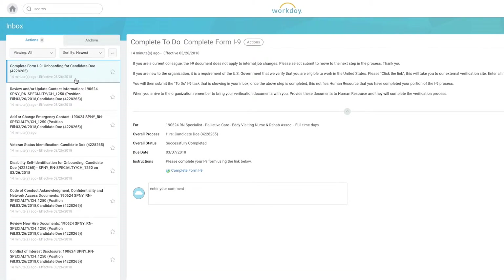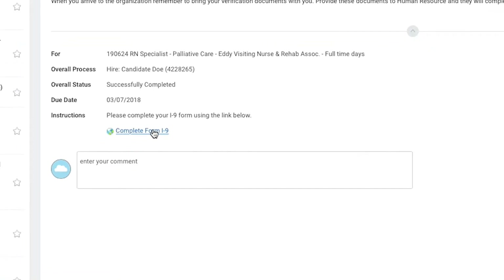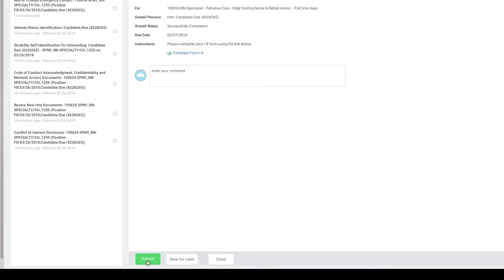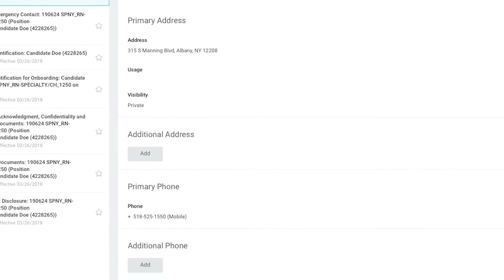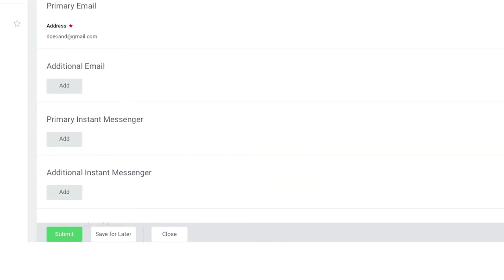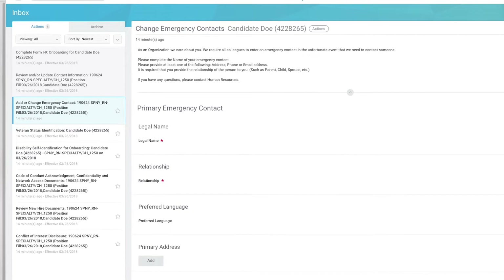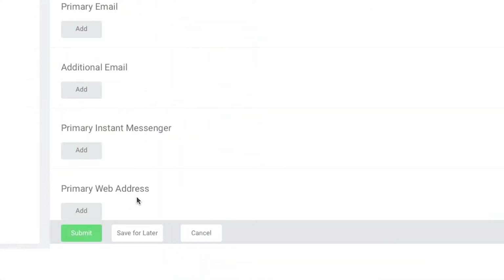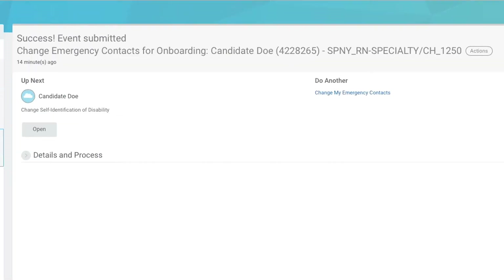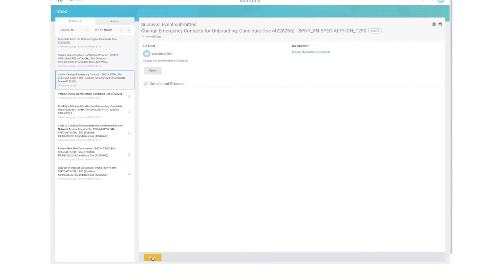Go to your inbox where you will see eight onboarding tasks awaiting your attention. The first task is to complete your I-9. Once you have completed the information requested, click the green Submit button, then click the orange Done button. Next, complete your Review and/or Update of Contact Information task. Once you have reviewed and completed the requested information, click the green Submit button, then the orange Done button. The third task is to add or change your emergency contact information. Once you have reviewed and completed the requested information, click the green Submit button. An 'Up Next' pop-up will appear — simply click the orange Done button to complete this task.